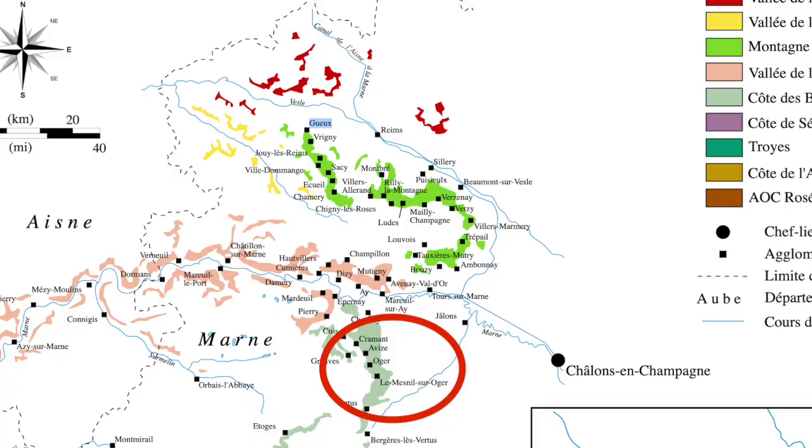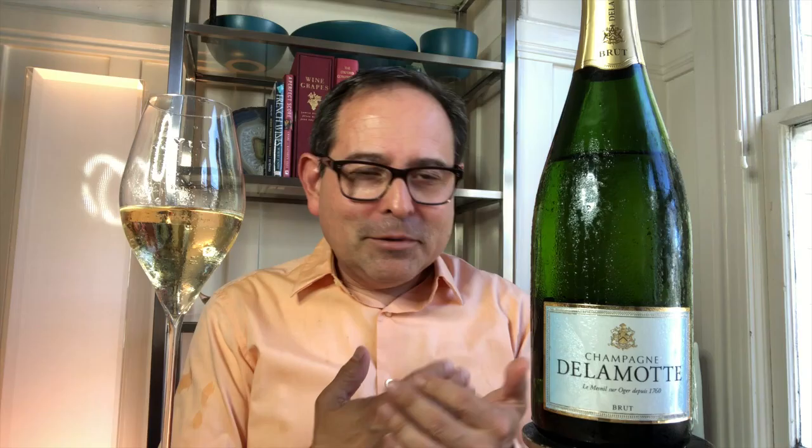This is one of my favorite producers. This is of course Champagne Delamont, and it's the fifth oldest Champagne producer, founded in 1760. It's based in Le Mesnil-sur-Oger, which is in the Côte des Blancs. I'll place a map right here so you can see where this particular domaine is located. I think this is a really handsome producer.